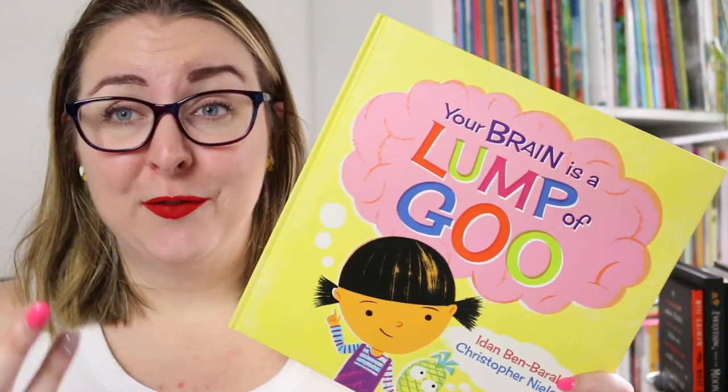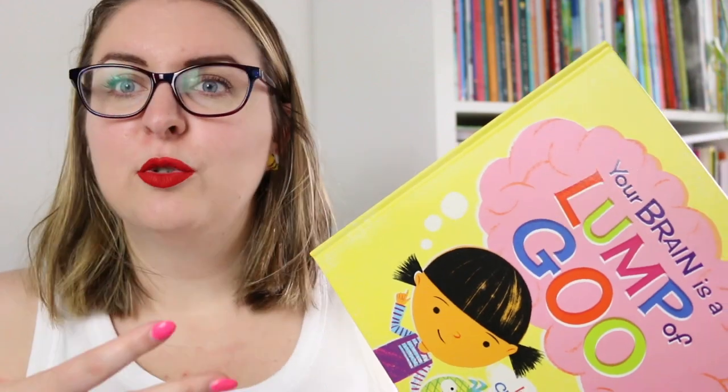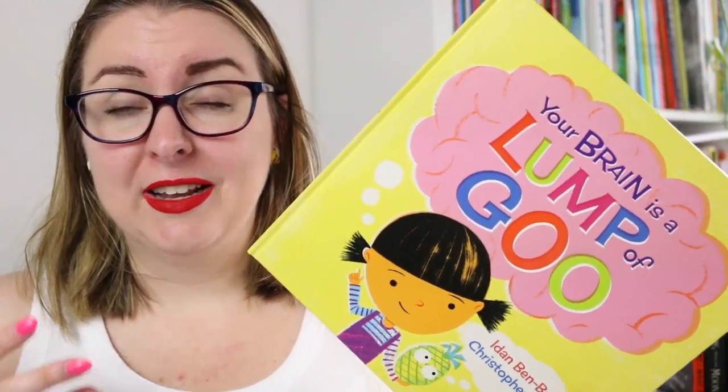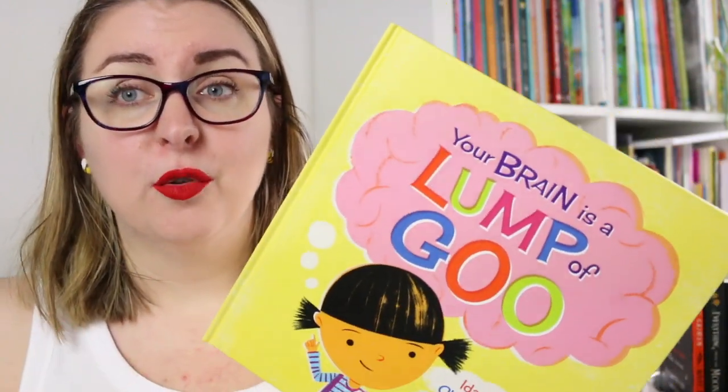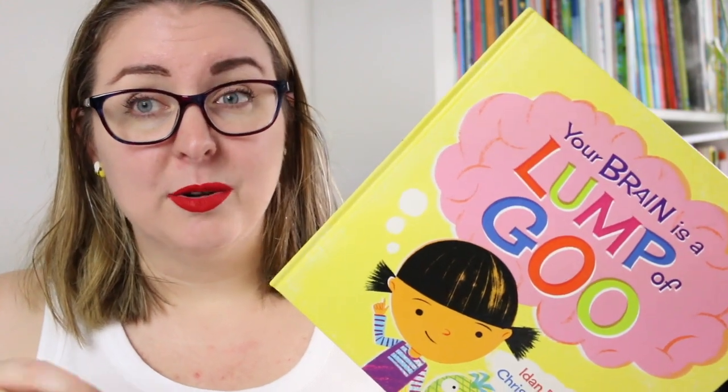There is a lot of humour in the text — it's very fun to read and would be even more fun to read out loud. It does have some really wonderful tier two words like signals, connected, confused, distracted, and overwhelmed, which are great for exploring and unpacking with students, as well as a lot of that scientific language — the names of specific parts of the brain and functions of the brain — so you're getting that really clear academic vocabulary as well.